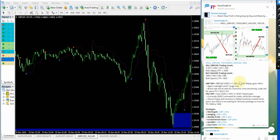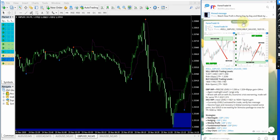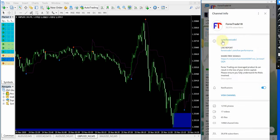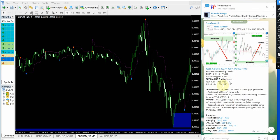First we will see how the GBPUSD signal performed. This signal was given today, November 25th — the date pops up here on our Telegram channel. This is our free channel: t.me/ForexTrade1. This is the signal given today, November 25th. First we will see how the sell GBPUSD signal performed.